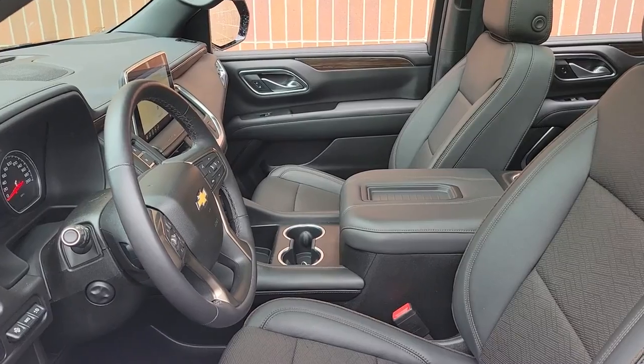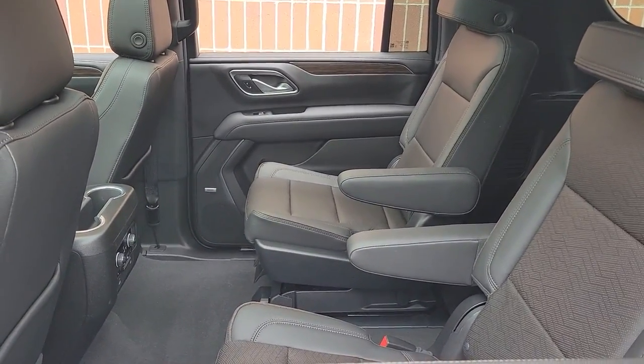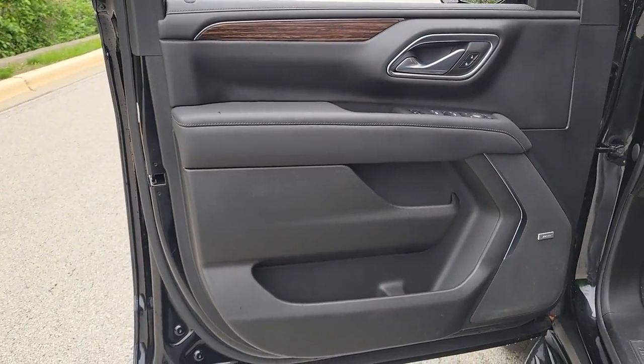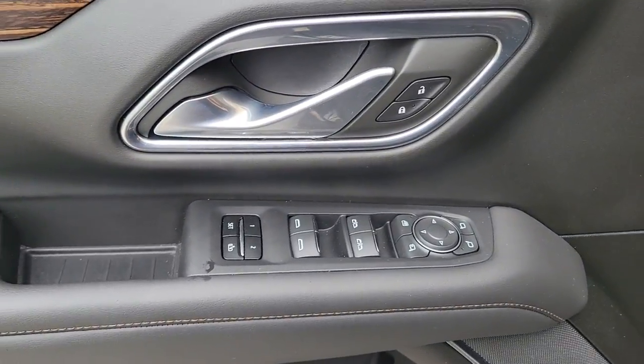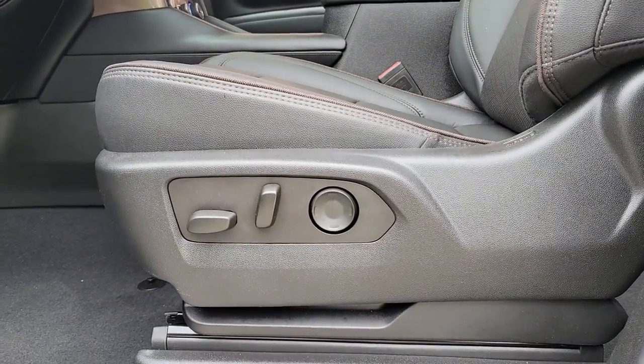The following are some of this vehicle's highlighted options: navigation system, keyless entry, eight-cylinder engine, heated mirrors, lane keeping assist, backup camera, remote engine start, active suspension, cooled front seats, and power passenger seat. Make the most of the growing years — get into the Suburban and live large.